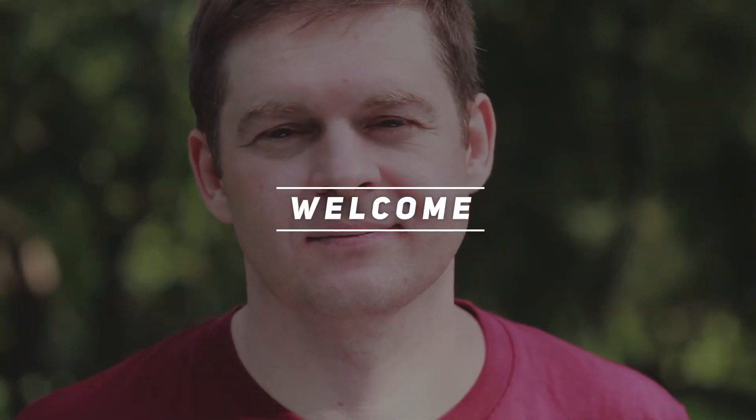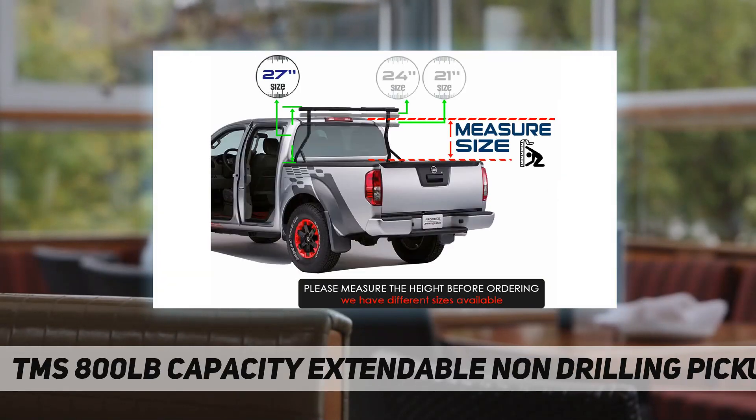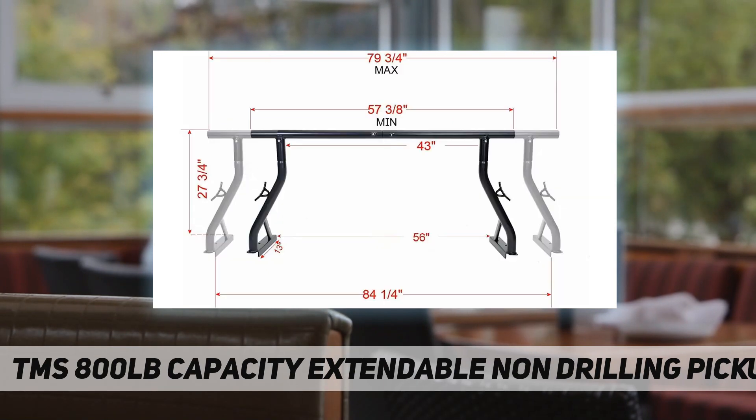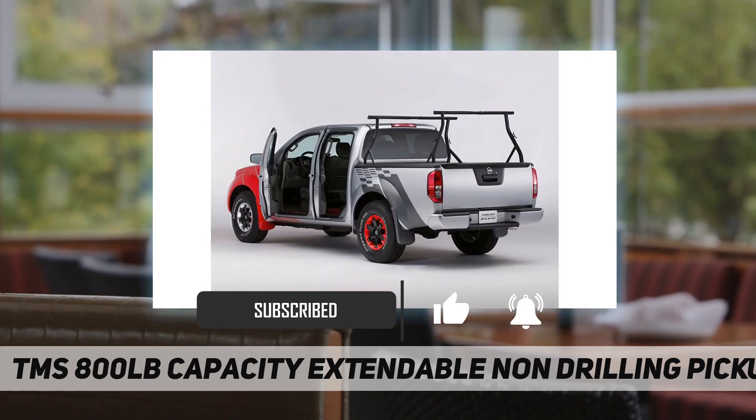Welcome back to my channel. This is the TMS 800 lb capacity extendable non-drilling pickup truck rack with mounting seat clamps. Included mounting clamps are compatible with Toyota Tundra, Tacoma, and Jeep rail systems. Set of two heavy duty steel adjustable truck ladder rack.